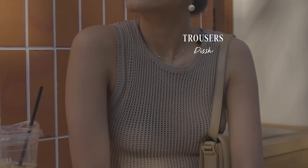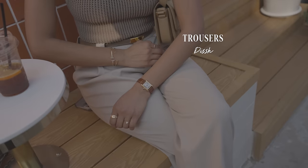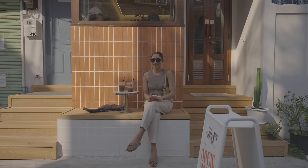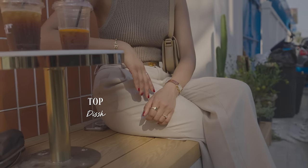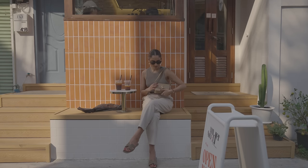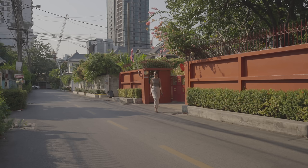I wanted something comfortable so I have on these trousers from Dish — I ordered them recently and I love them. I really love the colour and it goes really perfectly with this top which is also from Dish. I have on my orange sandals, my YSL bag which I love so much because it's really comfortable to wear, and I also have my Hermès belt on and my Celine sunglasses. That's my look for today.